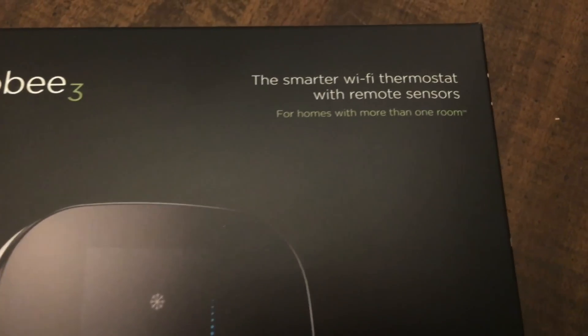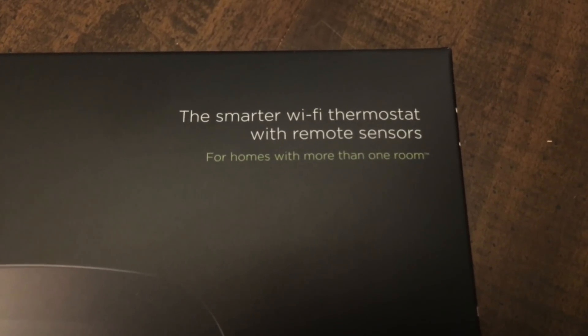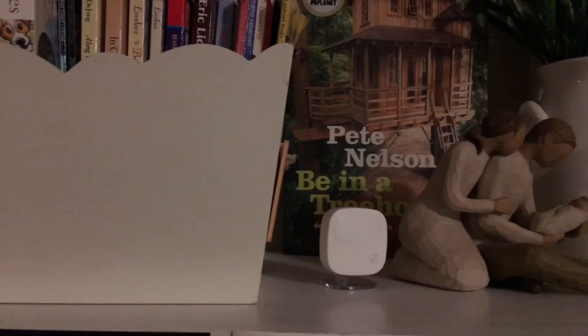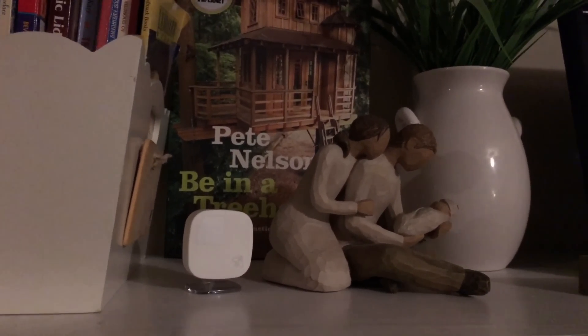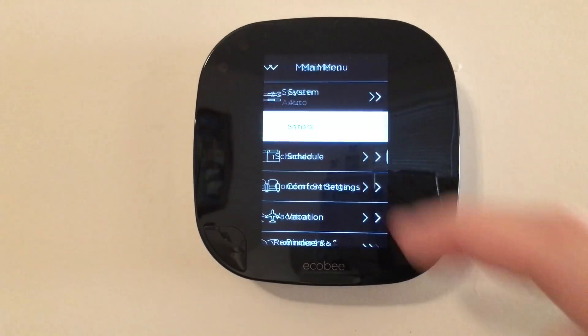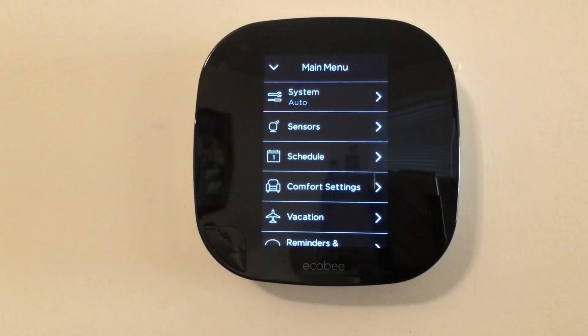Ecobee's tagline is that it's the thermostat for homes with more than one room. That's because each thermostat ships with an additional room sensor. These tiny sensors are wireless and battery operated, and Ecobee says you'll get about 4 years of battery life from them. Most thermostats only monitor the temperature directly from the thermostat itself, but Ecobee uses these additional sensors to monitor temperature as well as humidity from additional rooms, then averages these figures across the house to provide comfort throughout all rooms instead of just at the thermostat.